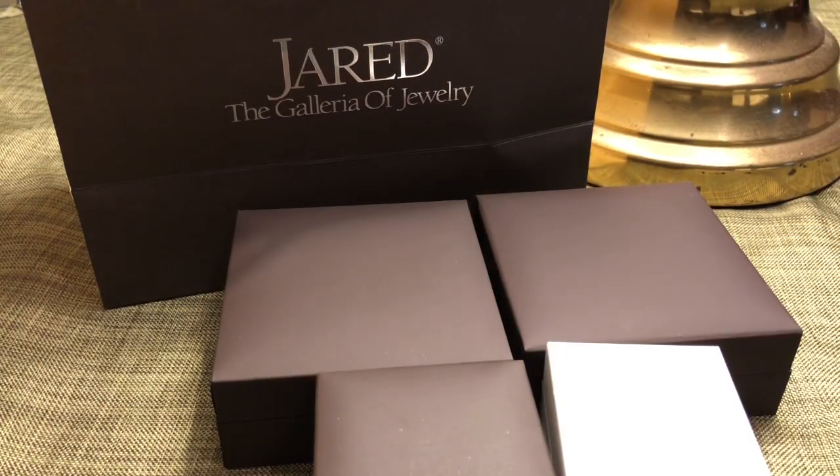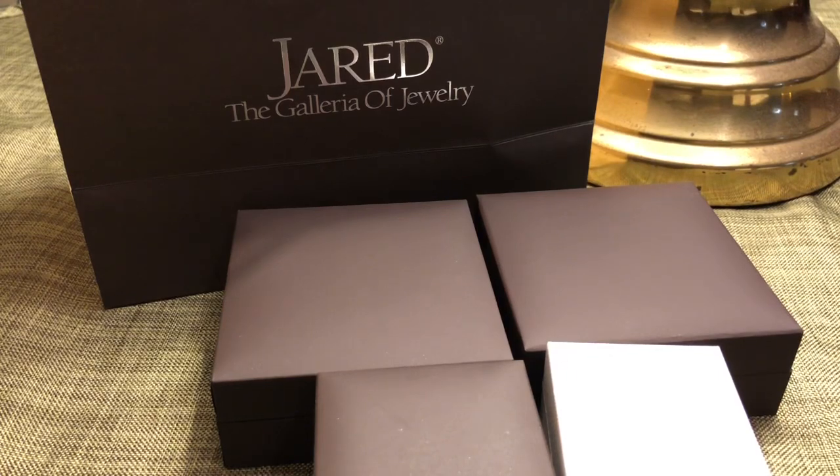Hi, welcome back to my channel. My name is Nicole and in this video I'm going to share my Pandora haul from the buy more save more promotion. It started today on Thursday and it's going on until Monday, the 25th. Originally I was not going to participate because I'm patiently waiting for the spring collection, however I reached my milestone of 100 subscribers, so I was super excited and I had a charm in mind that I wanted to go get.